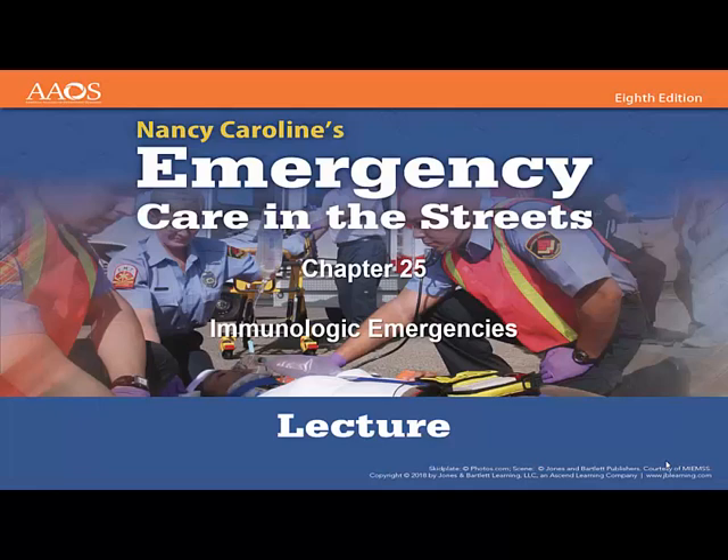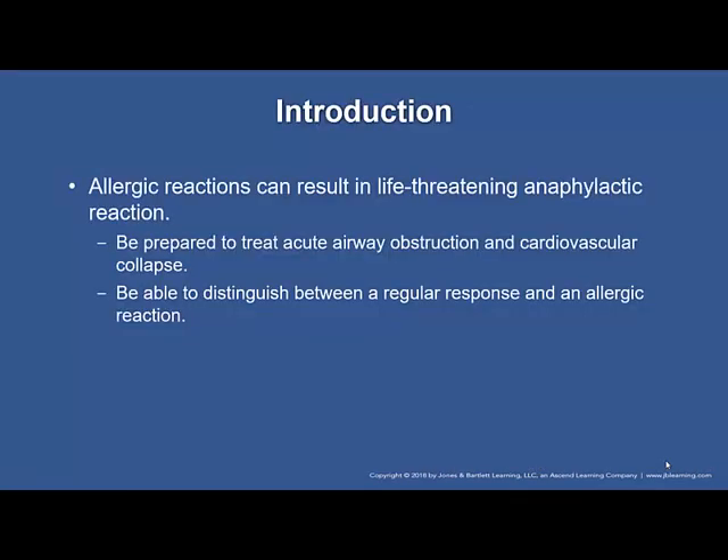Today we're going to discuss immunologic emergencies. The information comes from Nancy Caroline's Emergency Care in the Streets, 8th edition, chapter 25. The main things that paramedics are going to be responsible for and treat in immunologic emergencies are allergic reactions with the potential for anaphylactic reactions. There are other immunologic disorders the paramedic may see, but this is the situation with the highest incidence of treatment.